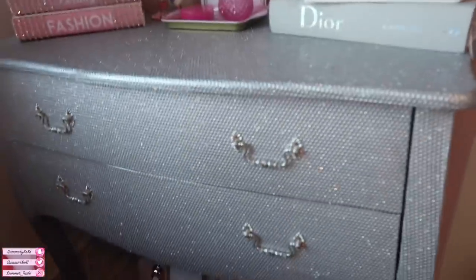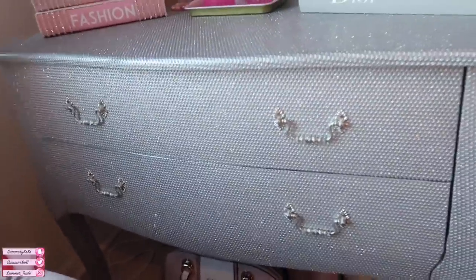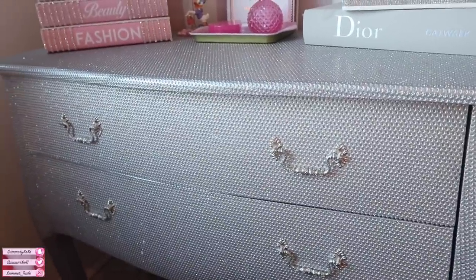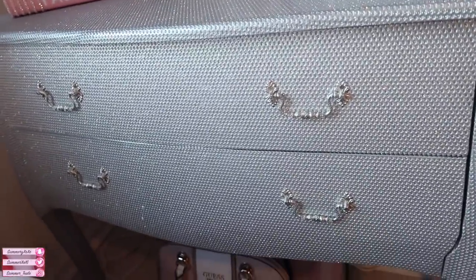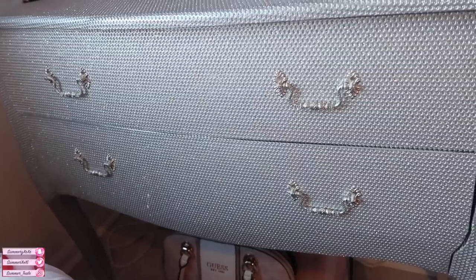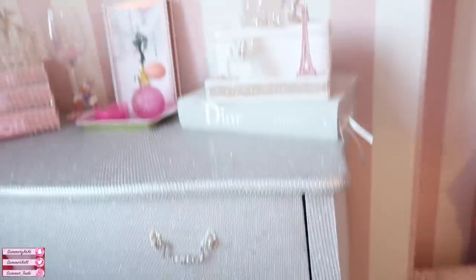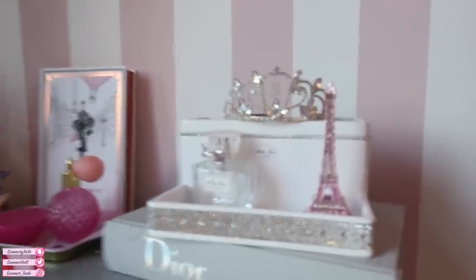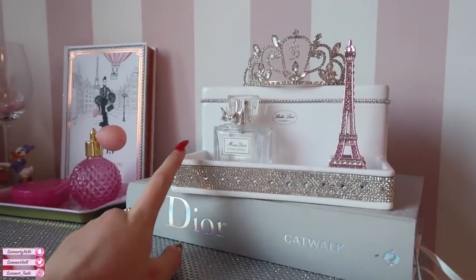Here we have my dressing table. Sadly me and my mum cannot remember where it's from - it's from one of the retail parks in Lakeside in Thurrock but we just cannot remember the shop name. I'm going to try and link a similar one. It is just really glam with a diamond design, gorgeous handles, and the legs are so cute.